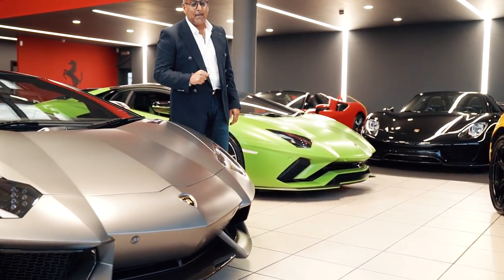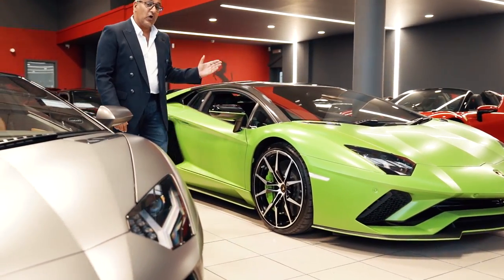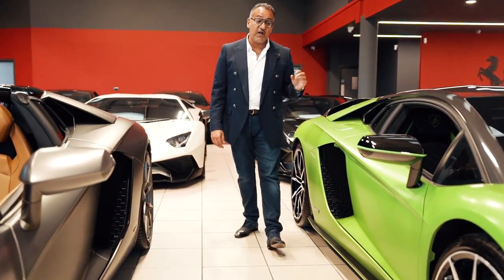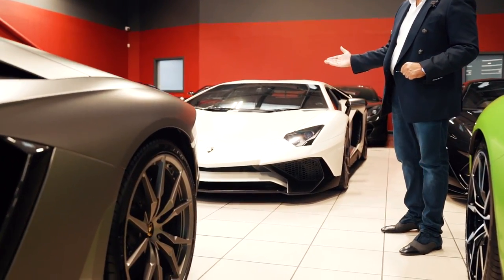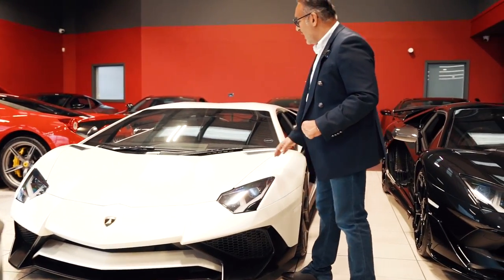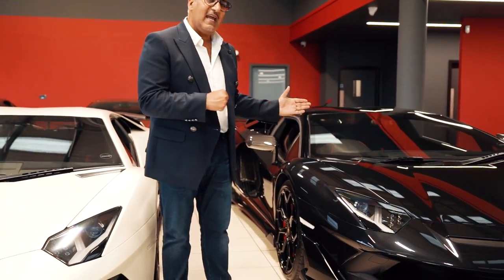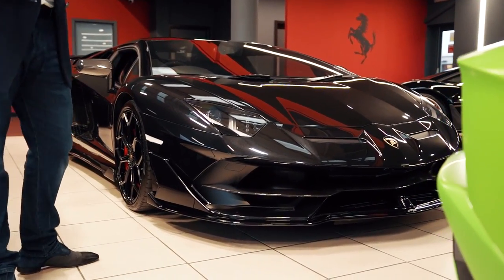The LP700 Roadster is finished in titanium matte grey. Then over here we've got the Lamborghini Aventador S Coupe, which has been a very popular seller for us — a very good car. And then we've got the Lamborghini SV Coupe, a very popular car that's going to be good for holding its value. Then we move over to the Lamborghini SVJ Roadster, which is also doing very well — all increased in price.